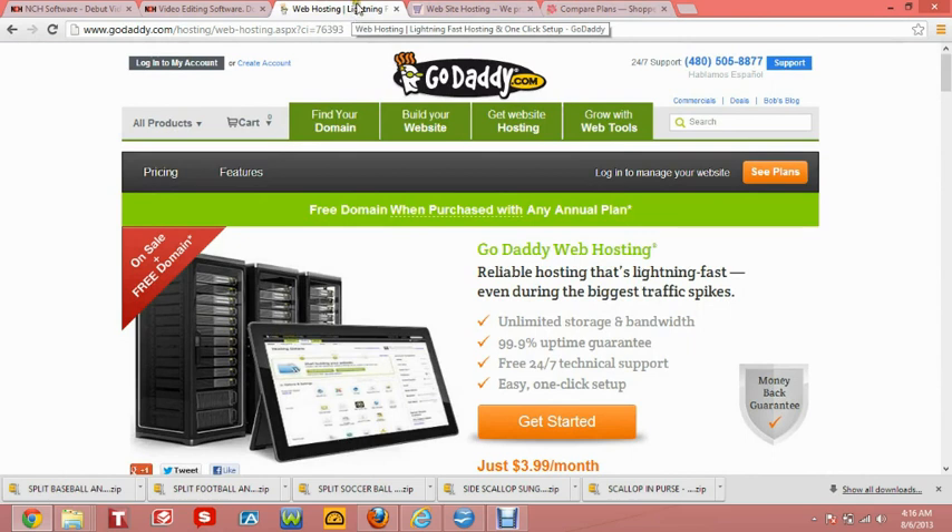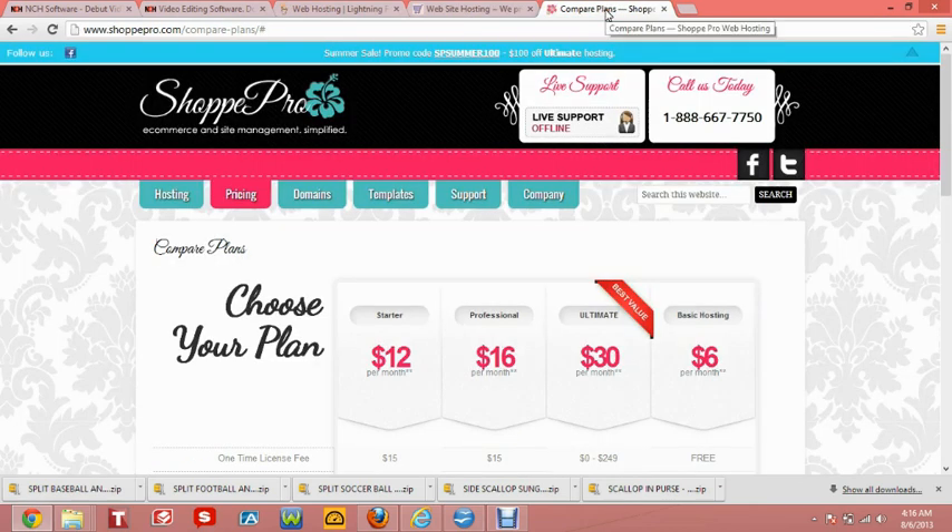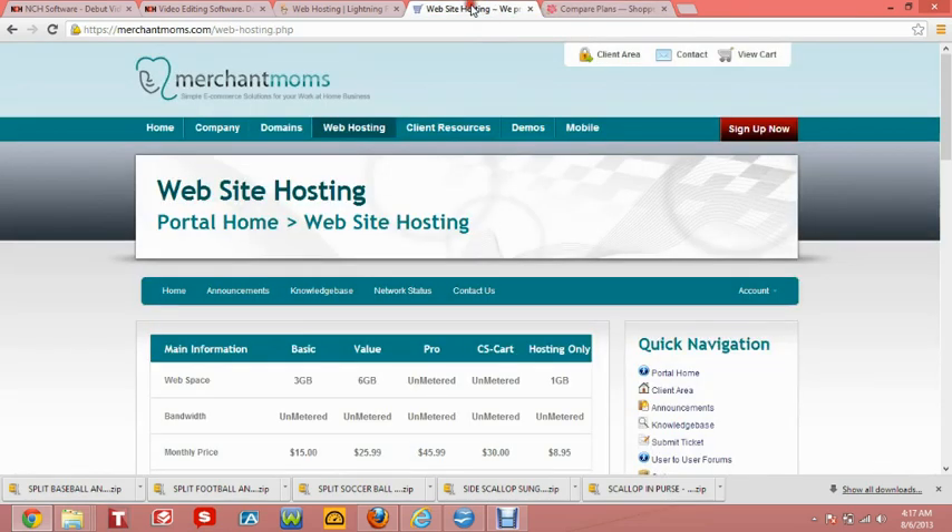GoDaddy.com starts at $3.99 a month, while MerchantMoms starts at $8.95 a month. And ShopPro seems to be in between the both of them at $6 a month. And as you can see, it goes up as you increase the items that you are getting in your packages.